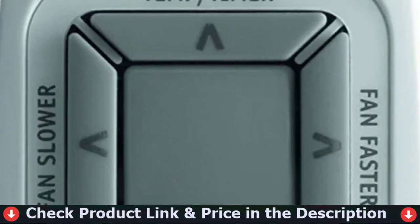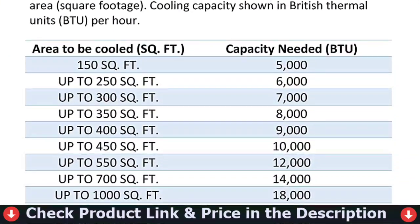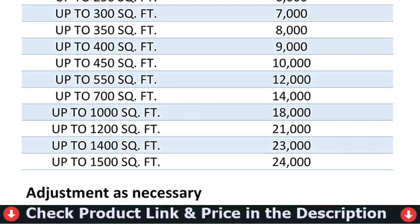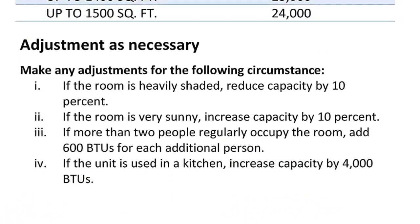Although this Frigidaire window AC produces more noise at 60 decibels at highest speed, you receive a lot of essential features. It has three cooling speeds, three fan speeds, as well as a dehumidifying option. The dehumidifier can evaporate at a rate of 3.4 pints per hour, which is within the middle of the range.